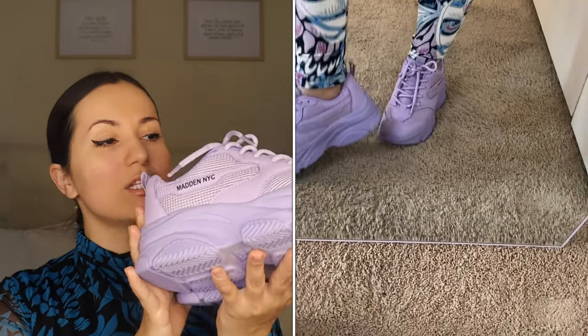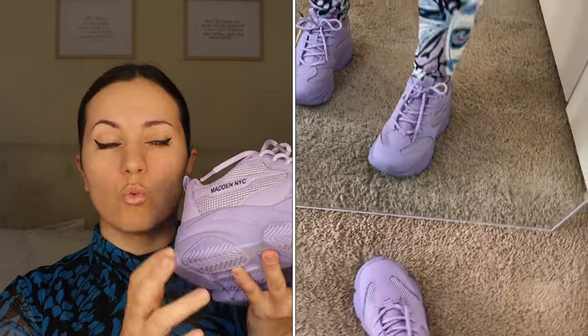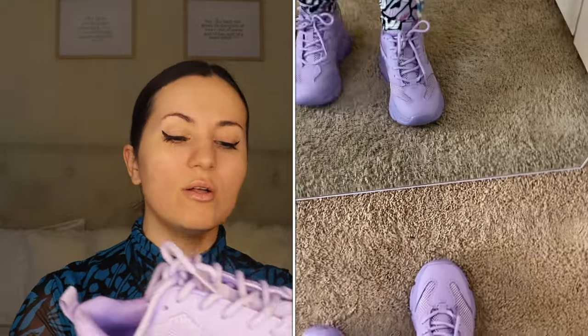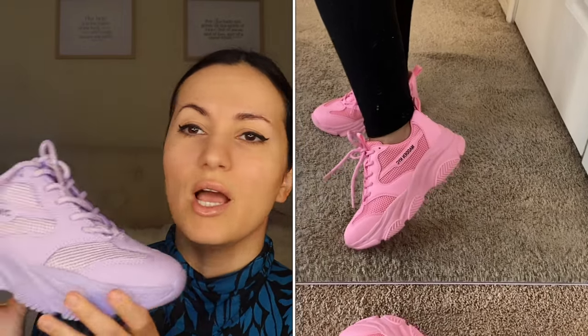Moving on to a pair of sneakers you guys went crazy for — these are the lavender sneakers by Madden NYC. They also have them in pink, neon pink, nude, and nude with white. These are $27, really nice quality, very comfortable, and kind of lightweight so they're not heavy. They literally look identical to the Steve Madden sneakers, and Steve Madden is about $90 — some are even $100.